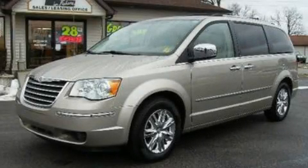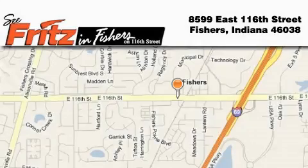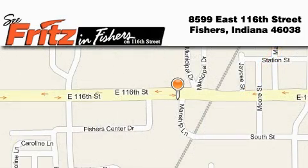This automobile won't last long at this price. Call and arrange a test drive now. Fritz & Fishers is located at 8599 East 116th Street in Fishers. Our goal is to exceed all of your expectations to ensure that you'll return for future visits.